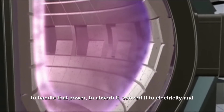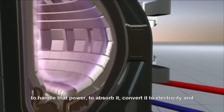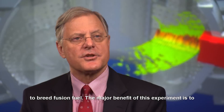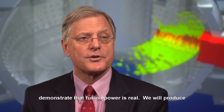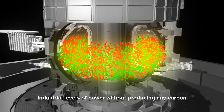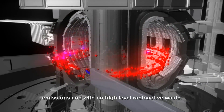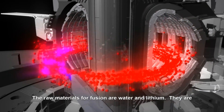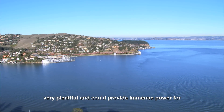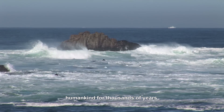The second challenge is to handle that power — to absorb it, to convert it to electricity, and to breed fusion fuel. The major benefit of this experiment is to demonstrate that fusion power is real. We will produce industrial levels of power without producing any carbon emissions and with no high-level radioactive waste. The raw materials for fusion are water and lithium. They are very plentiful and could provide immense power for humankind for thousands of years.